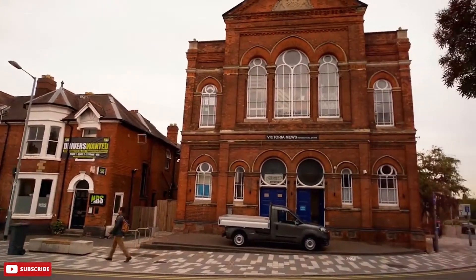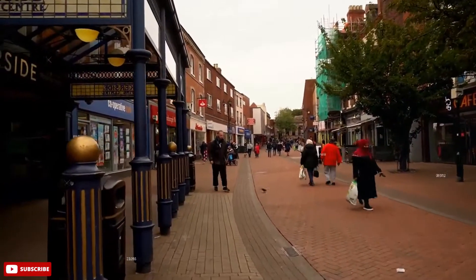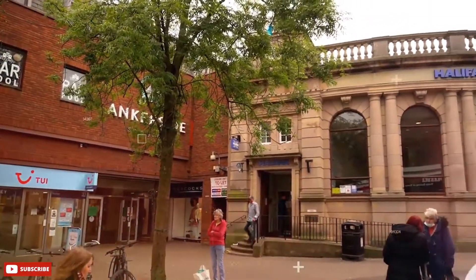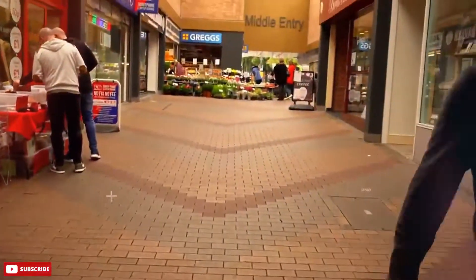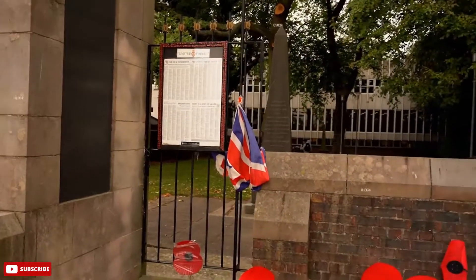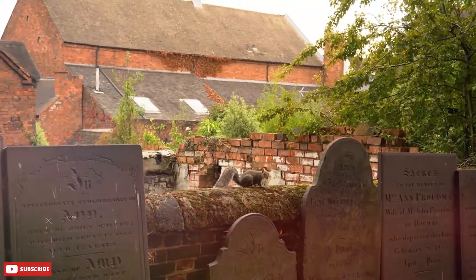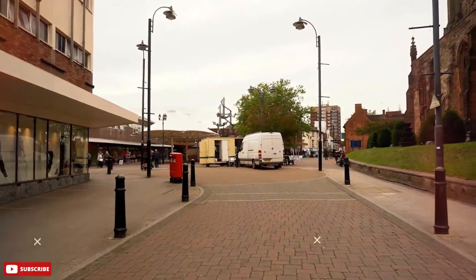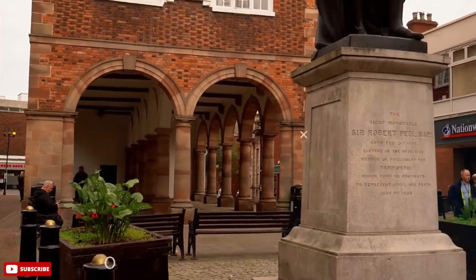Staffordshire's second largest town, Tamworth, has been around for a very long time and was the capital of the Anglo-Saxon kingdom of Mercia, which took up almost all of central England in the 8th century. The majestic Tamworth Castle, perched above the confluence of the Anker and Tame rivers, has Anglo-Saxon origins, having been fortified by the Mercian Queen Æthelflæd and then rebuilt by the Normans. Now it's one of the most complete original motte-and-bailey castles in England. Tamworth's old town is replete with lovely period properties, many now housing independent shops.